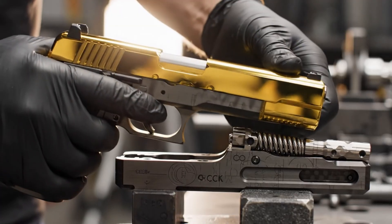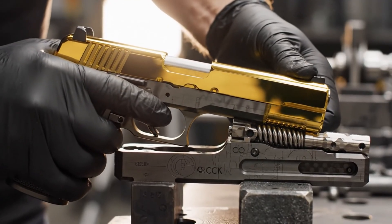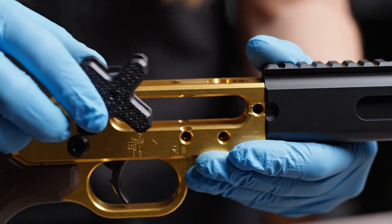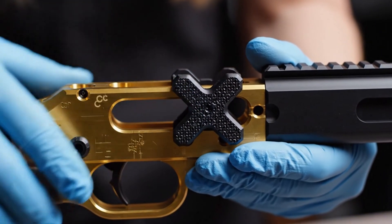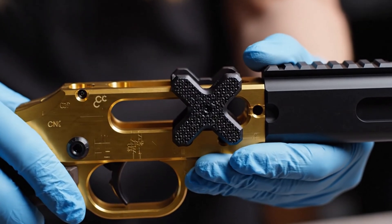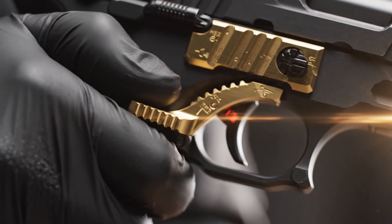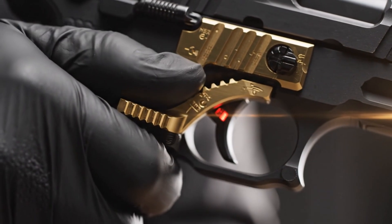In extreme slow motion, the master gunsmith mates the slide to the carbon steel frame, a perfect union of precision engineering. In this climactic moment, the titanium gold frame receives the slide stop, locking the components into a single, formidable machine. Meticulous engineering ensures the Desert Eagle's safety lever snaps into place with authoritative finality, revealing the Fire Ready Indicator.